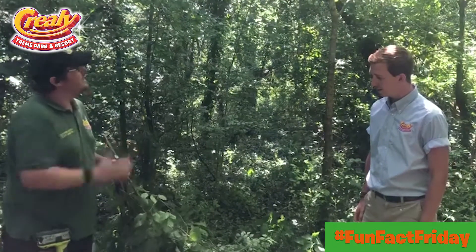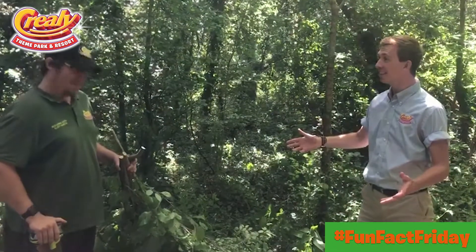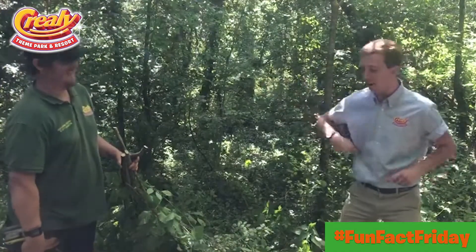So we're down here collecting some browse for the goats. And we're going to see the goats first? We are going to see the goats first! Right, let's go, I'll follow you.